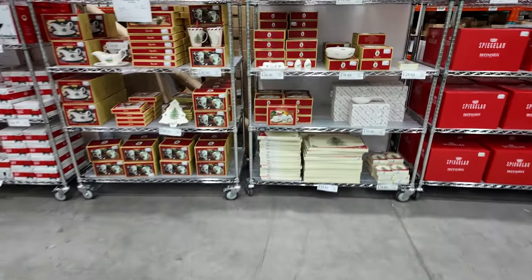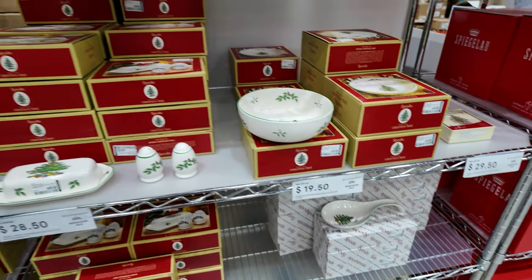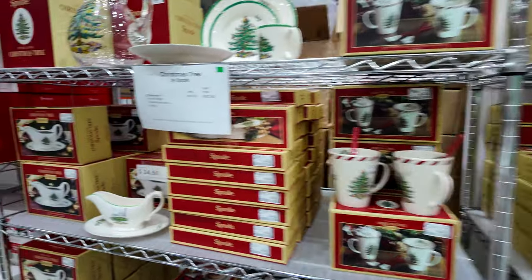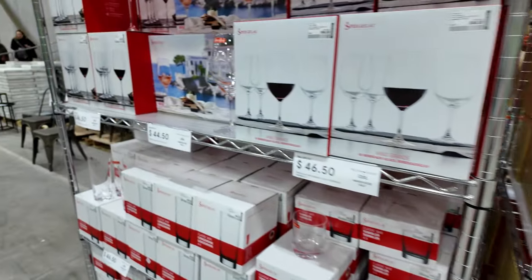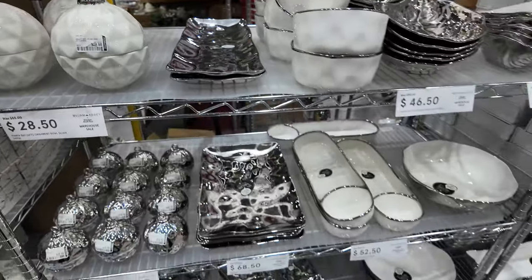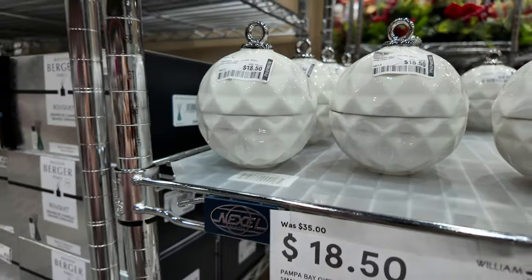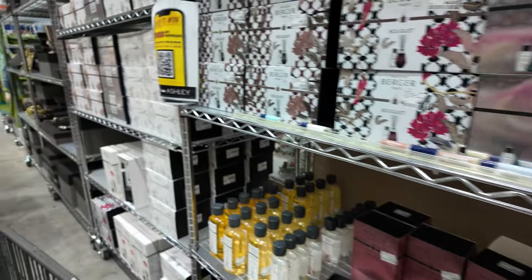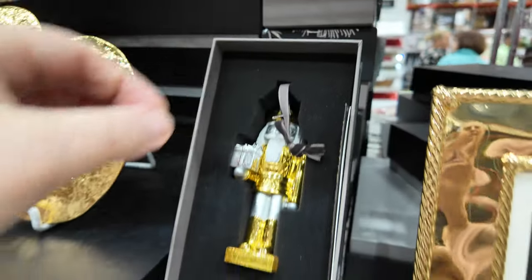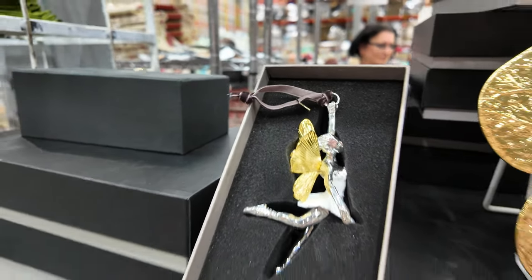Let's see what's over here in the Christmas section. $20 for a bowl, $60 for the big bowl — there's a Santa on top of there. They're taped shut. They've got some Christmas ornaments. I don't know how much he is though. He's a dancer. She's cute.